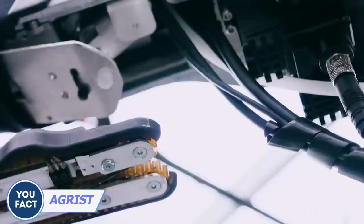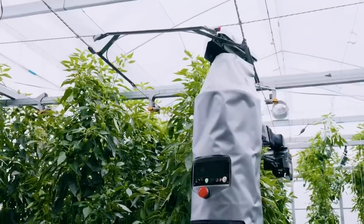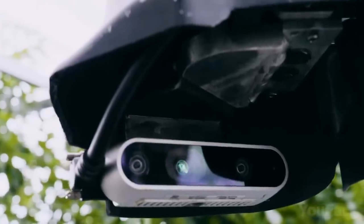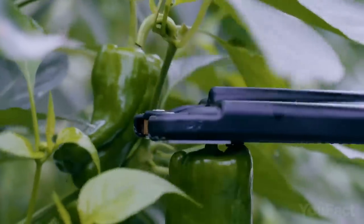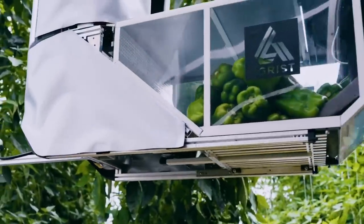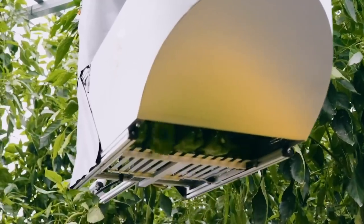Harvest time! This robot will help you pick the peppers. Honored with the Innovation Award at CES, it glides on overhead wires inspecting bell pepper crops with advanced cameras and AI-based computer vision. It delicately picks ripe peppers using its specialized tool, storing them on board and periodically emptying them into a separate basket.